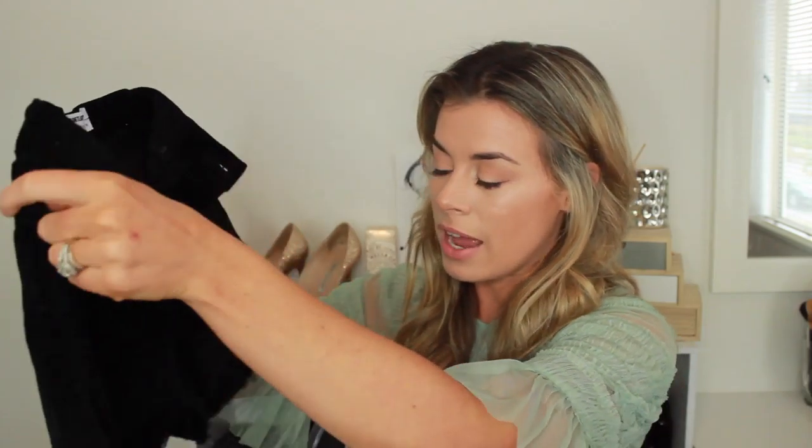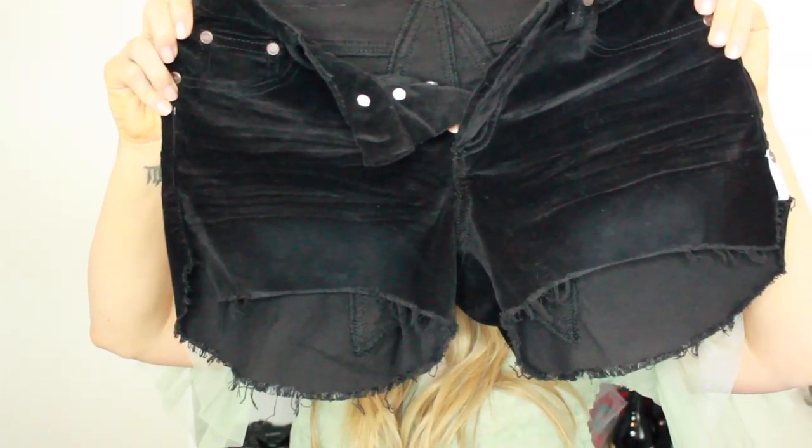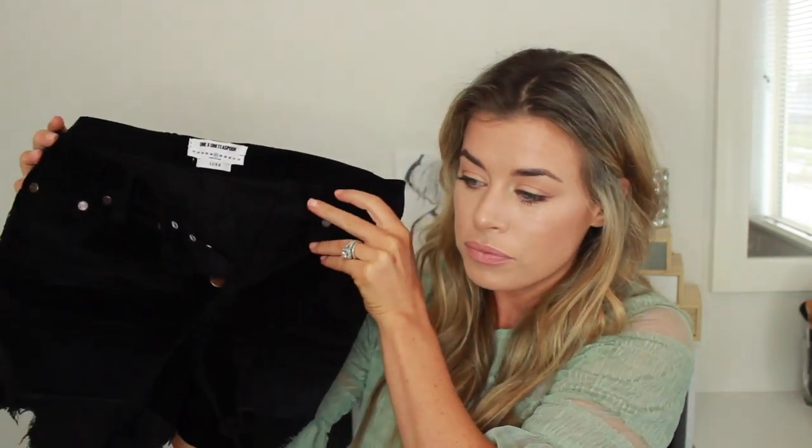In the summertime I live in shorts. The first pair I picked up is from One Teaspoon — they're these black corduroy Juliettes. You can see they're a lot longer in the back than in the front, and the butt has a little star on it. I tried them on and I freaking love them. They're high-waisted, have the button fly, and they just fit really well. I got them in a size 27, which is my normal size, and these were on sale for like $50 — so you can't really go wrong.